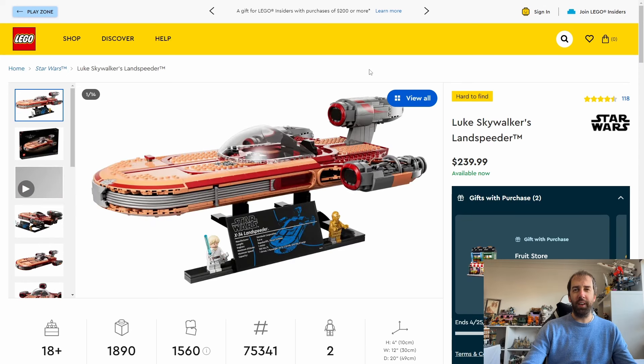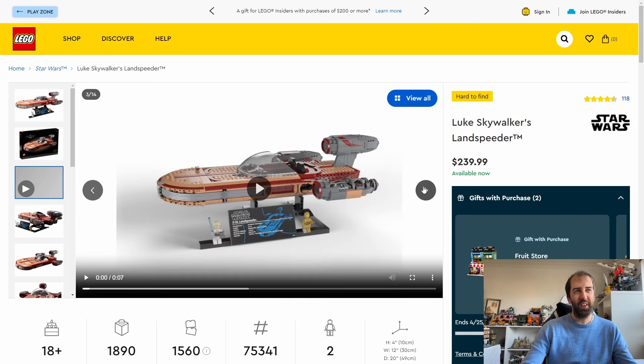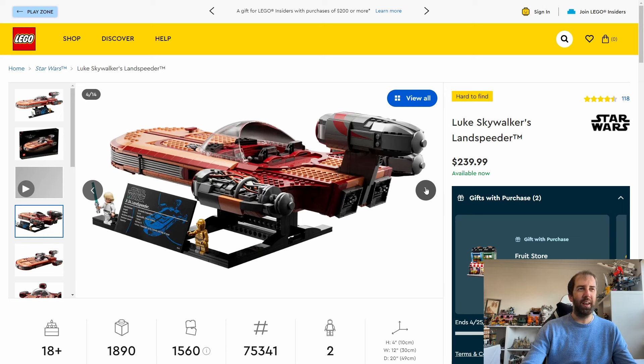Another Star Wars set retiring this year is the Luke Skywalker UCS Landspeeder. This set came out in May of 2022 — one of the May the 4th sets from a couple of years back. It retails for $240 or £210. In the UK this set I think is exclusive to Argos, and occasionally they have it on sale. I did pick it up last year but subsequently sold it because it doesn't really do much for me. I think Argos at some point had it down to £165.